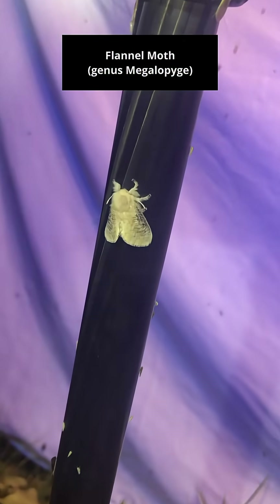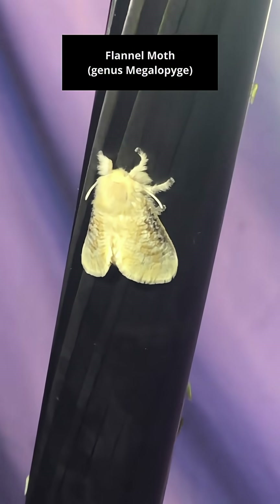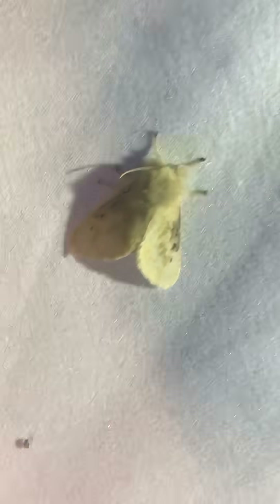Here's a flannel moth. Look how fuzzy — like structures.